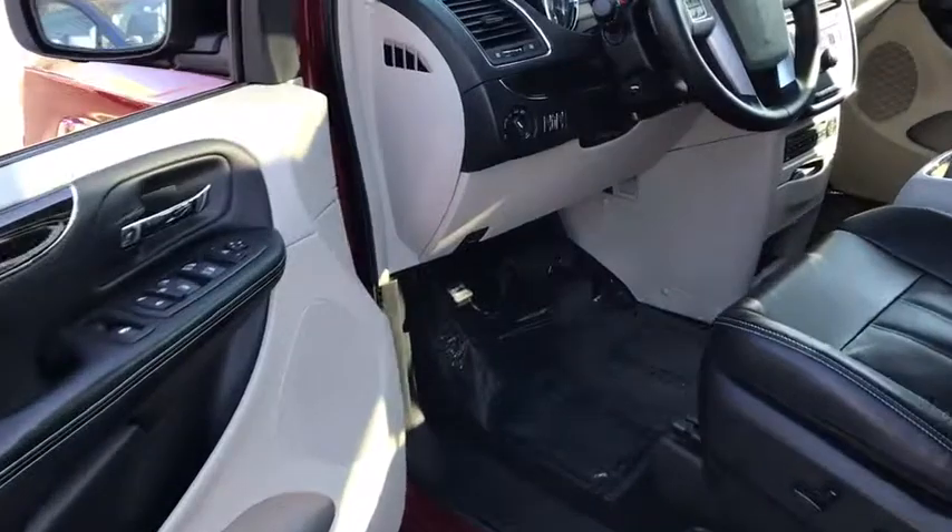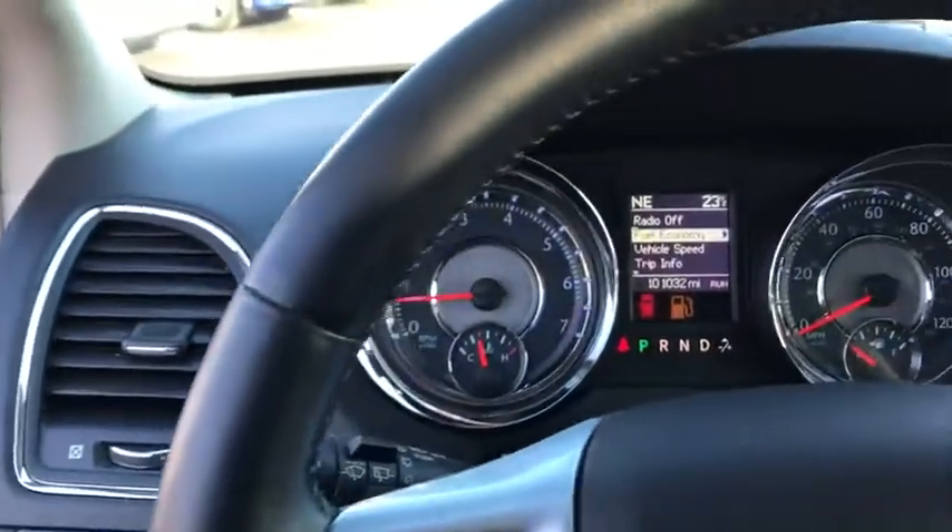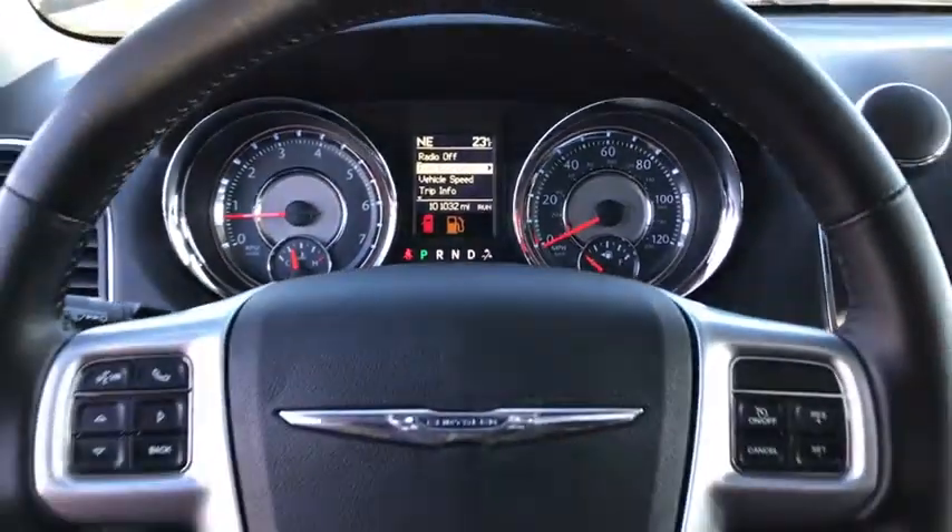Power sunroof, navigation system, steering wheel audio control, backup camera, traction control, heated seats, power liftgate, power passenger seat, Bluetooth.